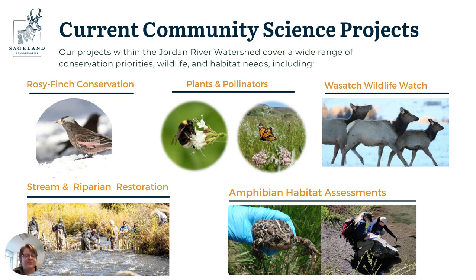Each of these projects is structured a little bit differently and requires different skills or levels of training, so there's a nice portfolio of ways for folks to get involved.